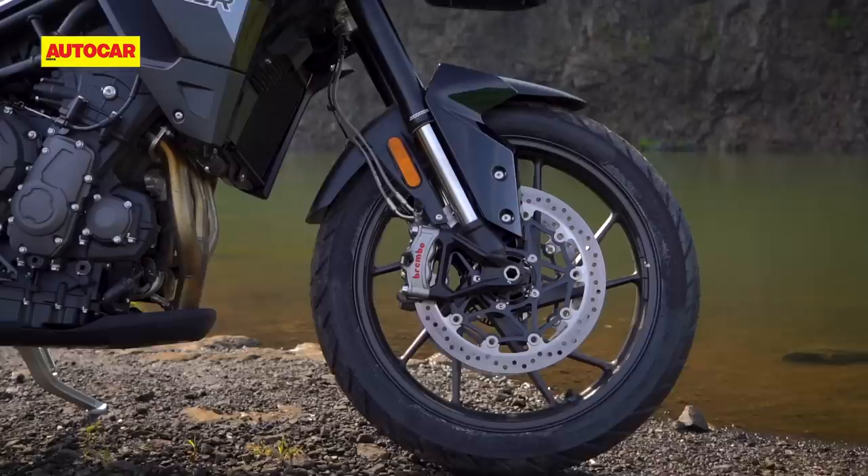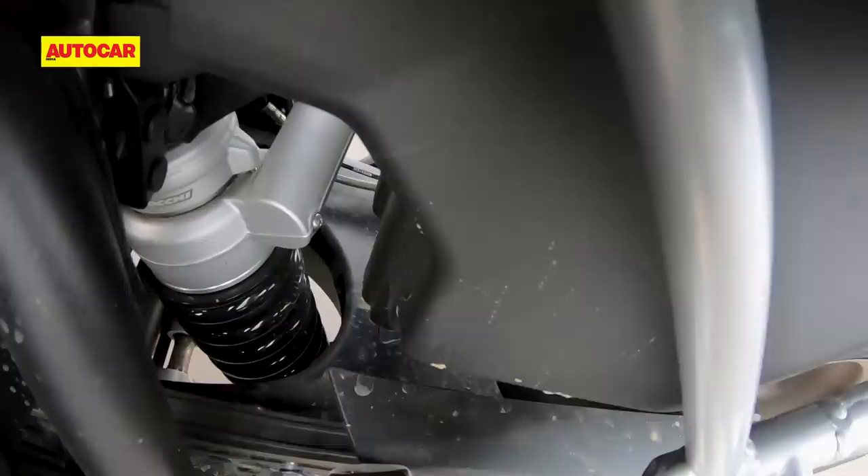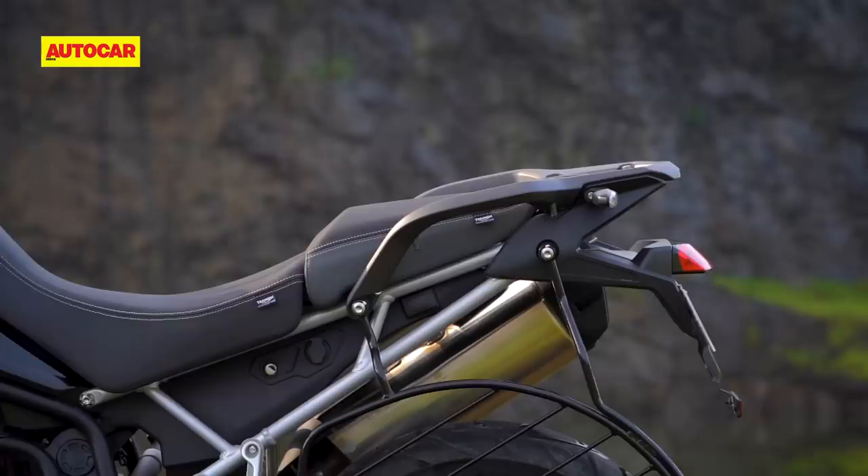The rear also gets a convenient remote preload adjuster, which is a great addition since adjusting the preload on the old bike was a very tedious affair. I find that the new suspension works really well, although it is set up a little more firmly than the old bike. Of course, the new adjustability will allow you to bring in some more suppleness if you like.